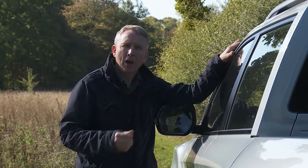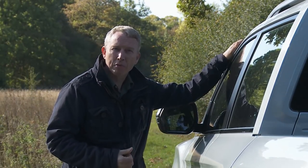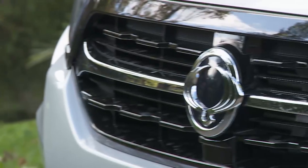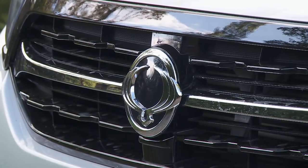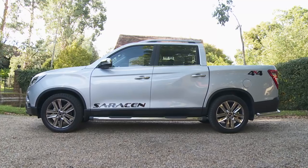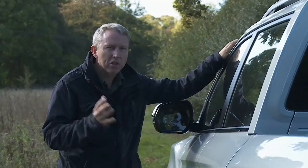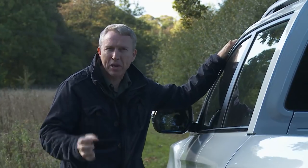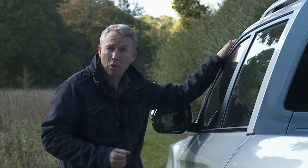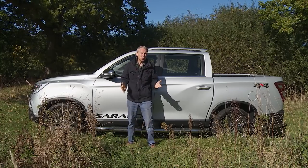It might not be overstating things to suggest that this LCV is one of the brand's most important models. While this growing South Korean maker's passenger car designs must battle with bad prejudice against more established rivals, this product will sell to pickup people who've usually no such hang-ups. They simply want the toughest best value vehicle their funds can give them, and this could well be it. Some background might be useful at this point.